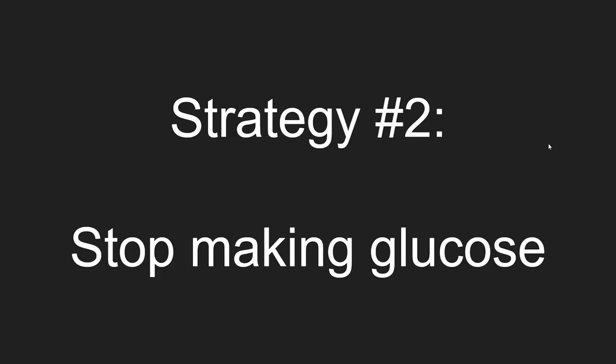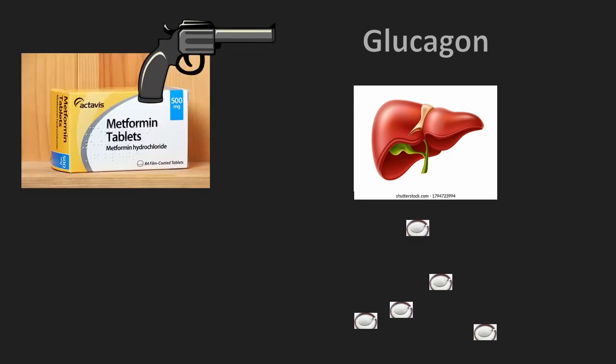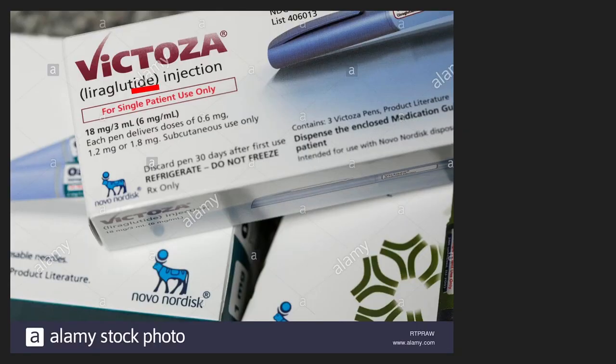Strategy number two: stop making glucose. The body has a hormone called glucagon. Glucagon tells the liver to make glucose. Metformin stops glucagon and therefore stops glucose production. The tights do this as well.